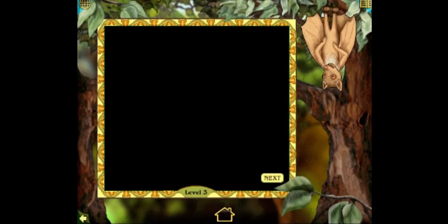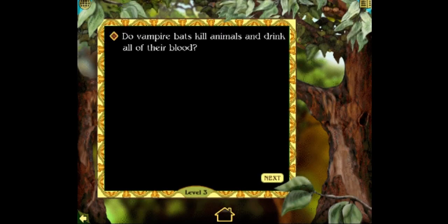At this level — Shut up. Do vampire bats kill animals and drink all of their blood? Yes or no? It's obvious. Yes. Try again.